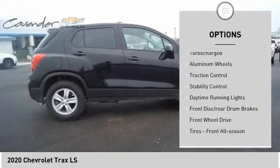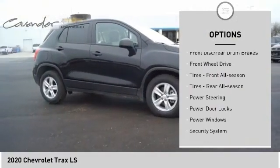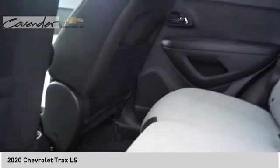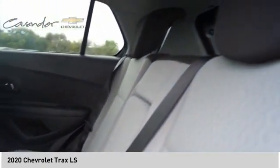Tire pressure monitor, turbocharged, aluminum wheels, traction control, stability control, daytime running lights, front disc, rear drum brakes, FWD, front all-season tires, rear all-season tires.